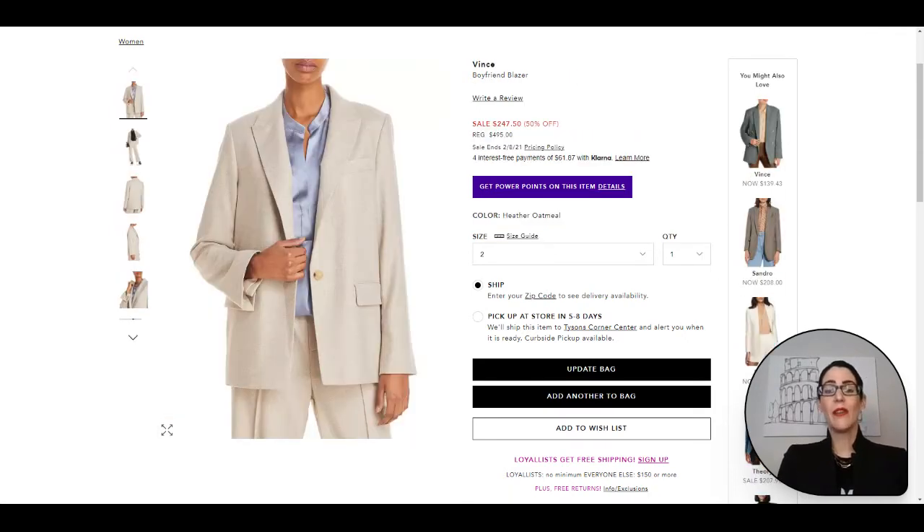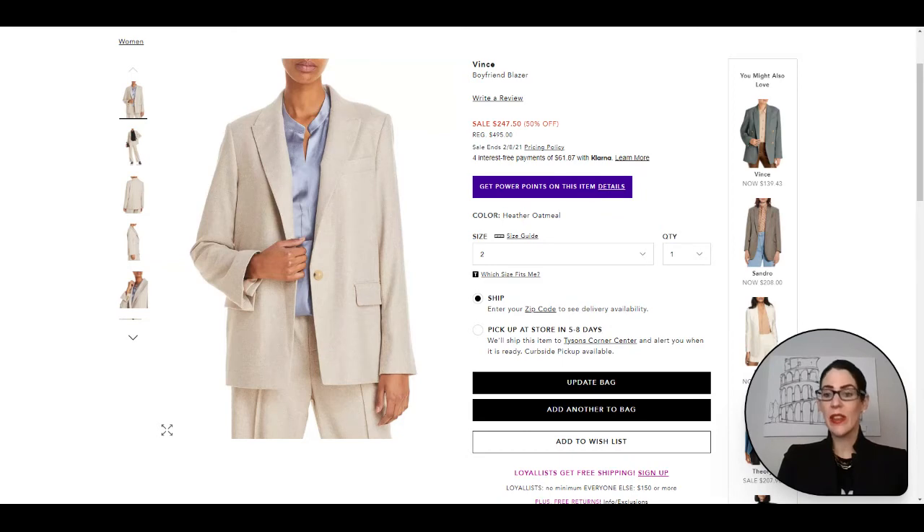Here we have a Vince boyfriend blazer. This will be that oversized fit that is so very on trend right now. For my petite ladies, you might want to size down a little bit so that the blazer doesn't wear you and you stay wearing it. It is just such a great versatile blazer to have in the essentials.